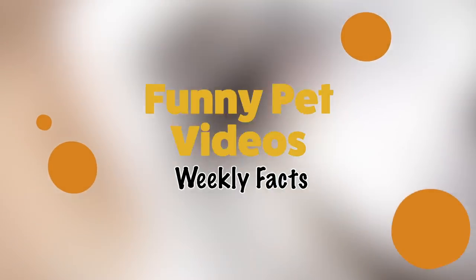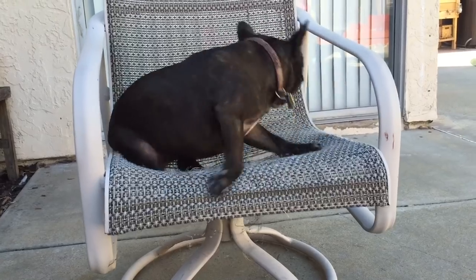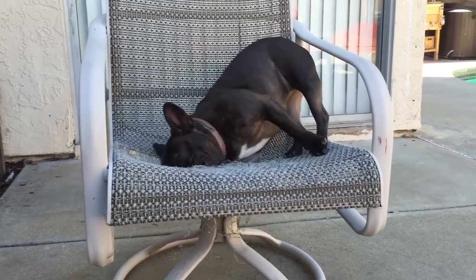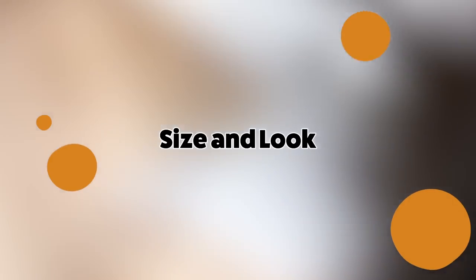Hey guys, welcome back to Funny Pet Videos. Today we have a different type of video for you — we will be looking at two dog breeds and comparing their personality, size, training, and general care to keep them happy.